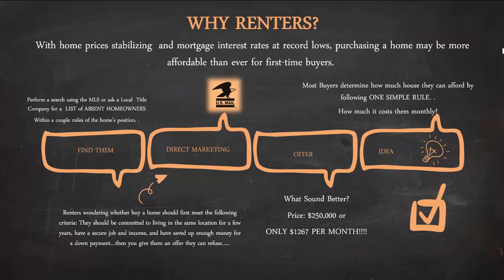Once you find them, direct marketing via US mail is next. Renters wondering whether to buy a home should first meet the following criteria: they should be committed to living in the same location for a few years, have a secure job and income, and have saved enough money for a down payment. Your flyer, postcard, or letter sent directly to these renters must address those points clearly — because many renters cannot afford to buy, may not have good credit, or may not have enough for a down payment. Once a person self-qualifies as a possible homeowner, that's when you give them an offer.